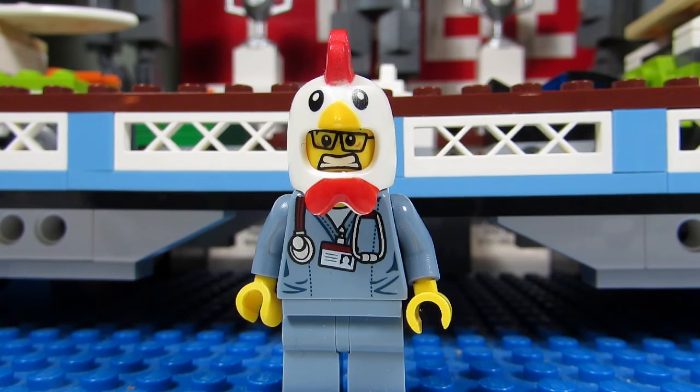Do I think the Ferris wheel set is a good set? I think it's an awesome looking LEGO set. I also like the fact that you can motorize it so it can move on its own. I've seen many LEGO YouTubers add the Ferris wheel to their LEGO city and it looks amazing — it's just not for me. However, it's still not retired yet, so you never know.